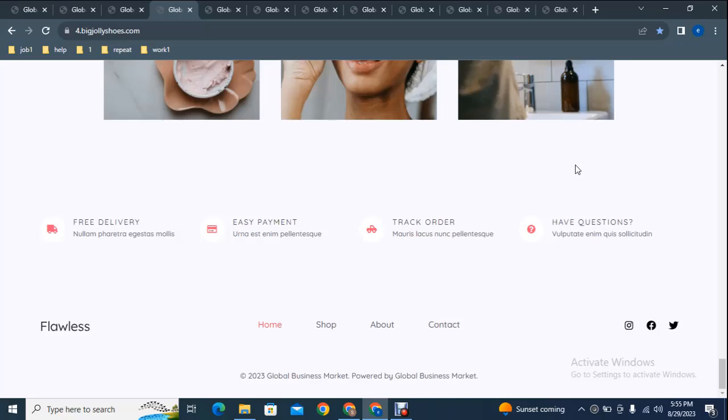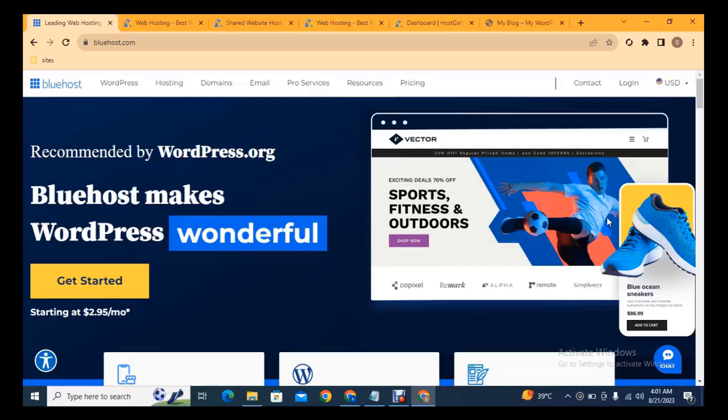Let's see how we can create this type of website without any coding or programming skills. To build any WordPress website you just need two things: one is a domain, which is basically your website name, and the second is hosting, where your website files are stored on a server.